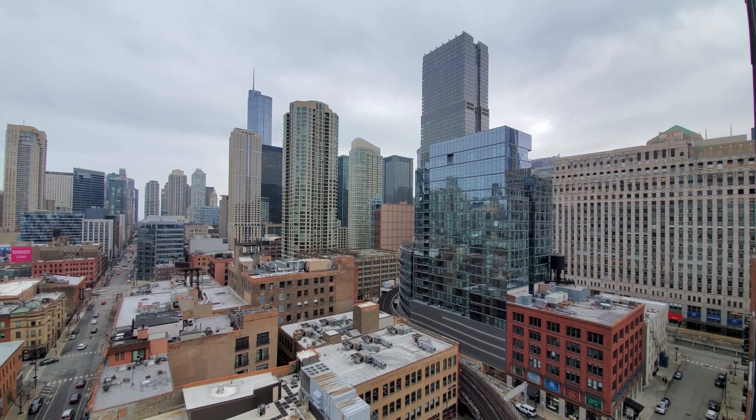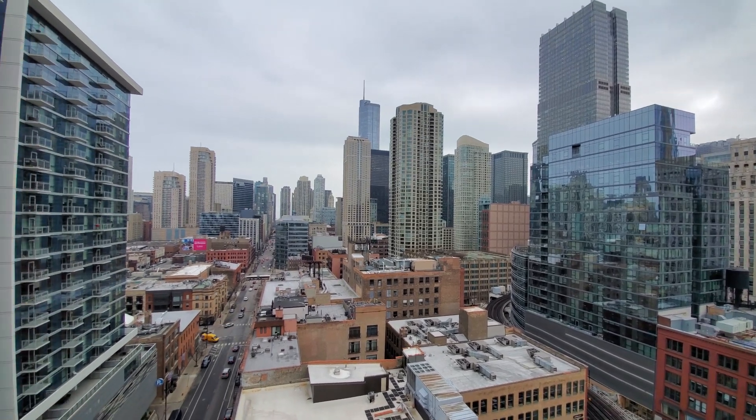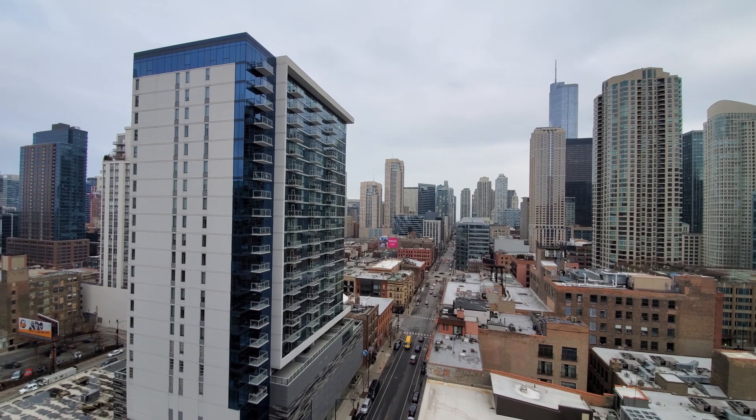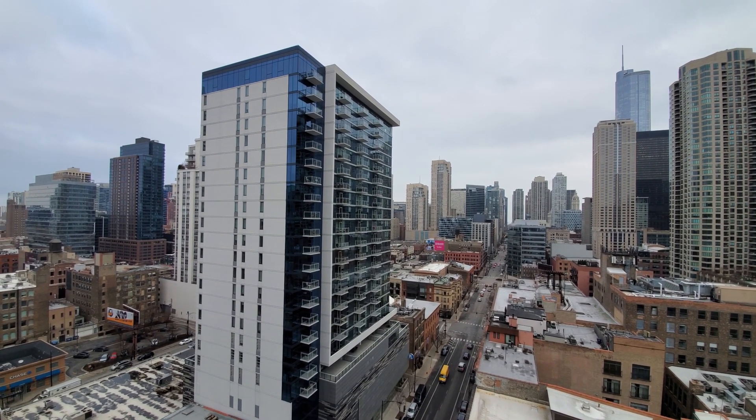Public transit, riverwalk access, quick walk to the loop — terrifically convenient location. And I'm at the full amenity pet-friendly 311 apartment tower.